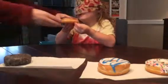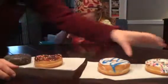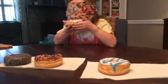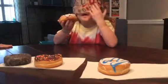Chocolate ice sprinkles. Yes. I already know the last one. Vanilla ice sprinkles.